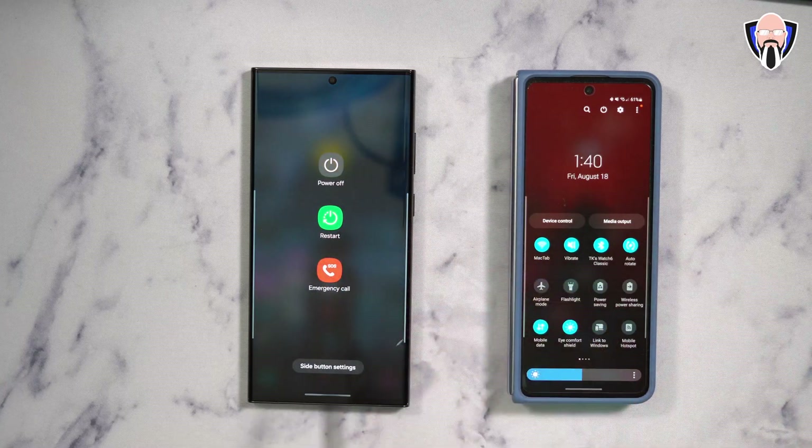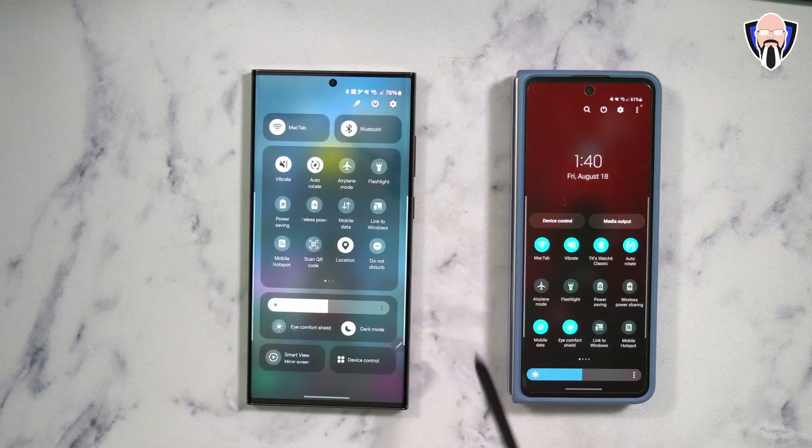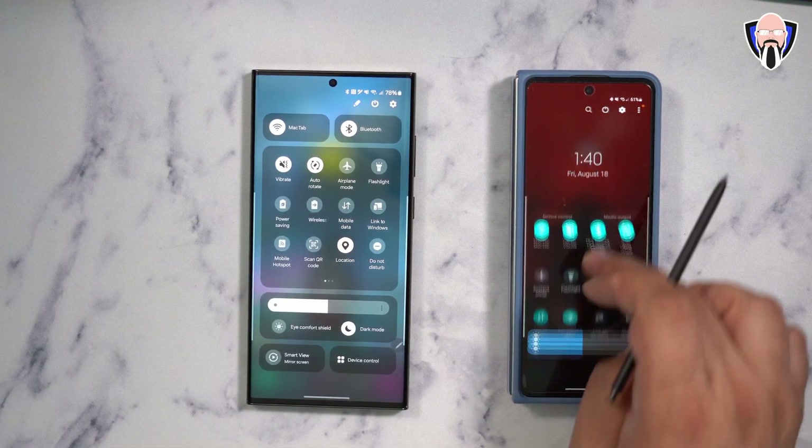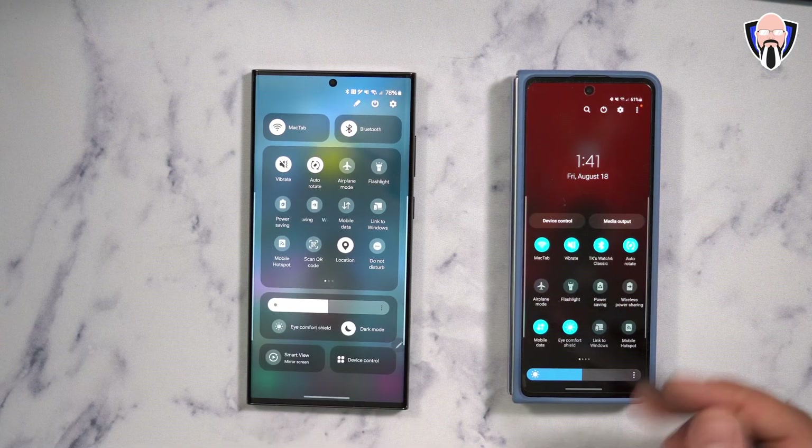You still have access to the power button and the ability to customize the side key. You can customize the color depending on your theme and the way you want to set it up. The device control moved to the left, and media output moved to the bottom — both of those are actually there.